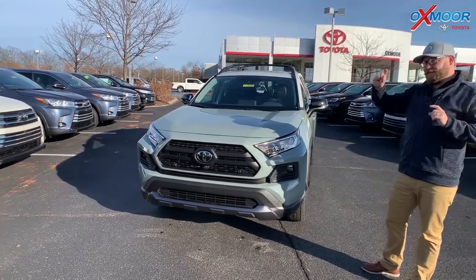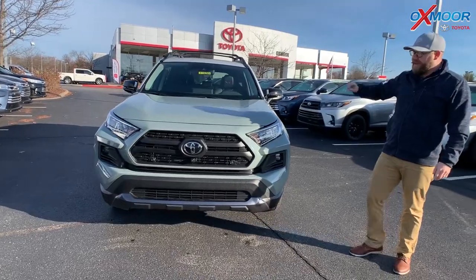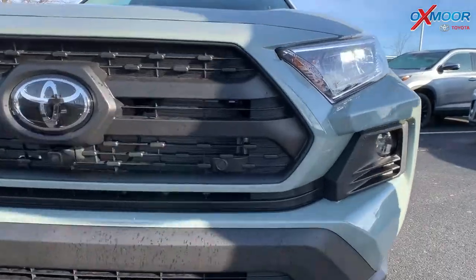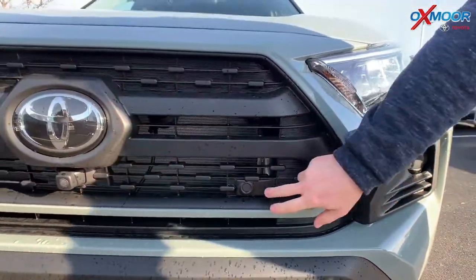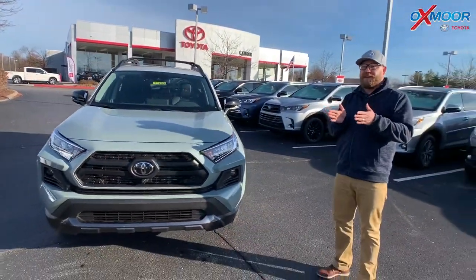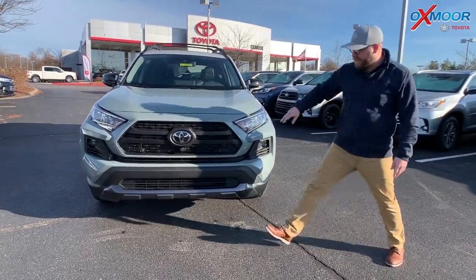Road sign assist can actually pick up road signs in front of you — like speed limits, stop signs — and give you a visual alert on the dash. This one also has sensors. You have pre-collision and all that if you're moving and coming up on a car, pedestrian, or bicycle. It also has these little sensors right here for parking assist, so it beeps if you get too close, and it can even apply the brakes to keep you from hitting something.